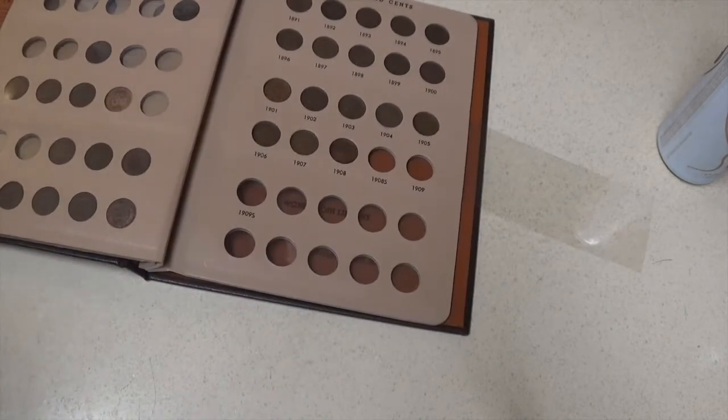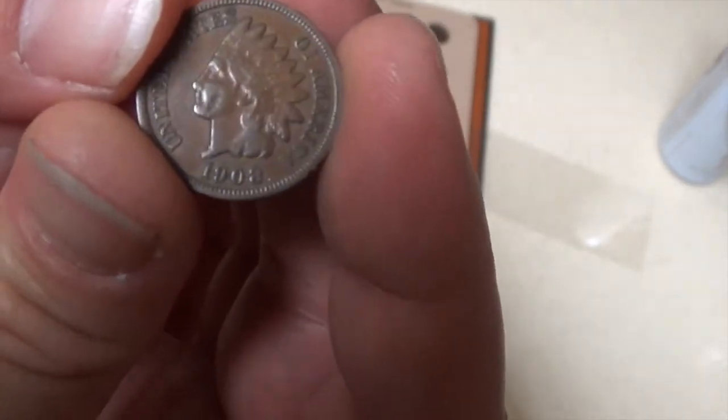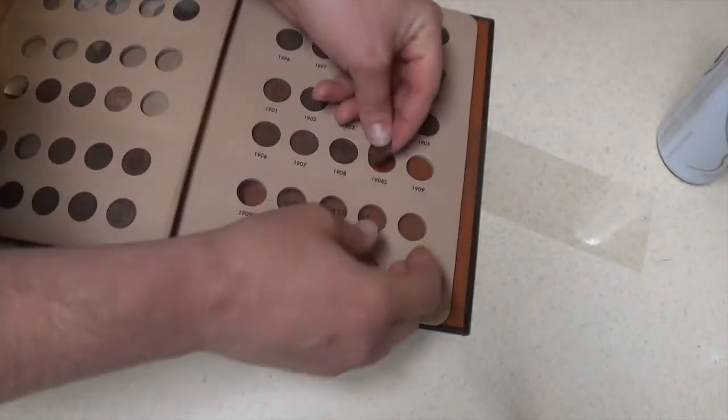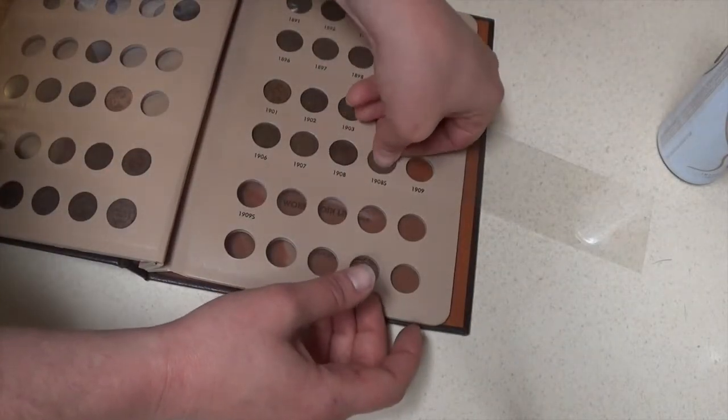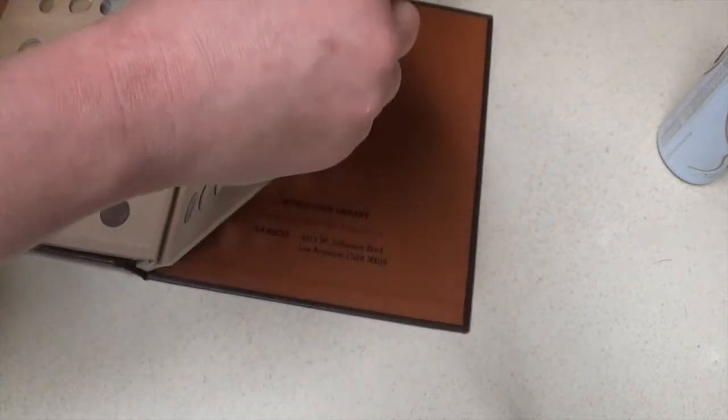As most of you guys probably know — or maybe not, I'm the only fruitcake that's obsessed with pennies — for the Indian Head cents, 1908 and 1909 were the only two years that had mint marks. You can see the S at the bottom. And no, I don't have the 1909-S — that's a long ways away and it's the most expensive one.